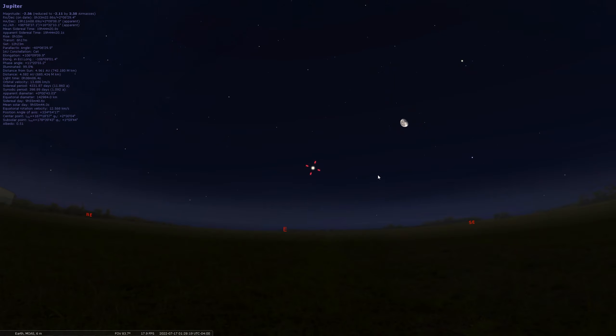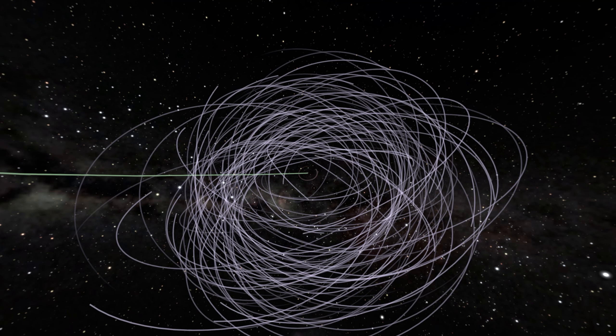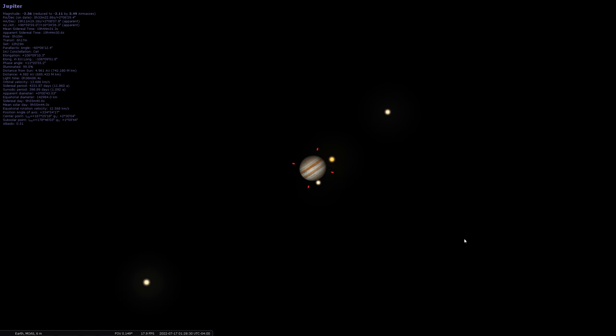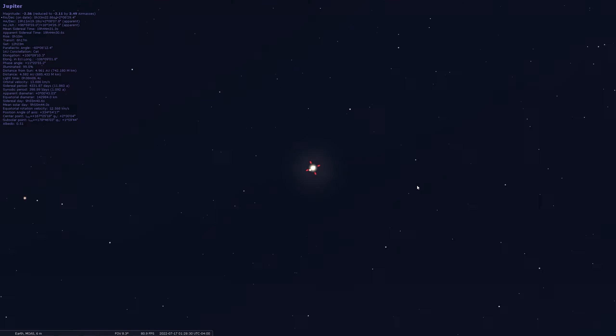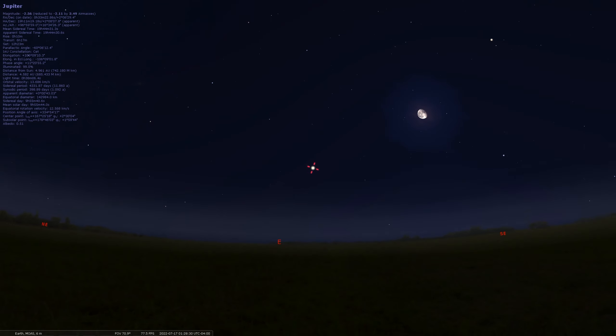Jupiter is another great planet to look at through binoculars or a telescope. It doesn't have rings like Saturn, but it has a beautiful moon system. Sometimes you can see three or four of the Galilean moons — just a handful of the 80 moons discovered so far around Jupiter. If you have a big enough telescope, the cloudy gaseous bands of Jupiter can really show up with the right equipment. Even without a telescope, just seeing the planet with your naked eyes is special, as it's the second brightest planet in our sky behind Venus.